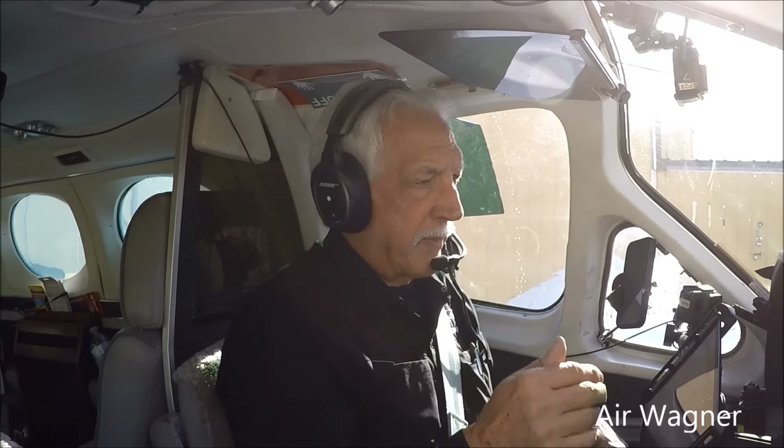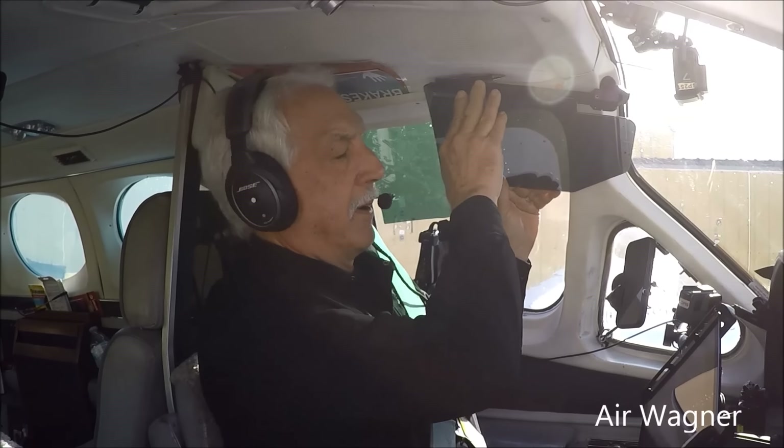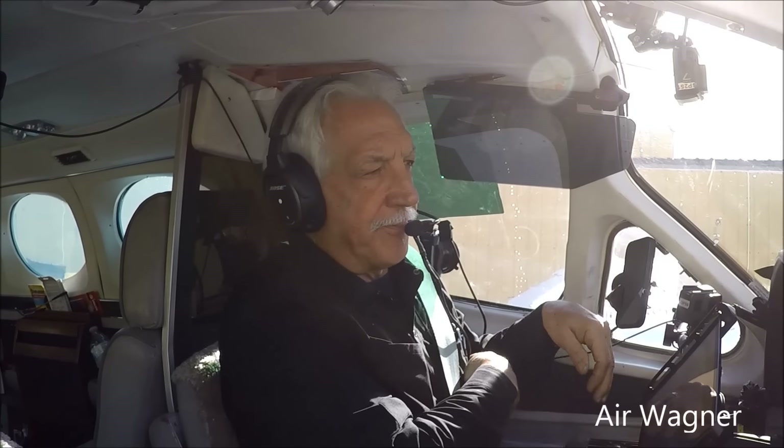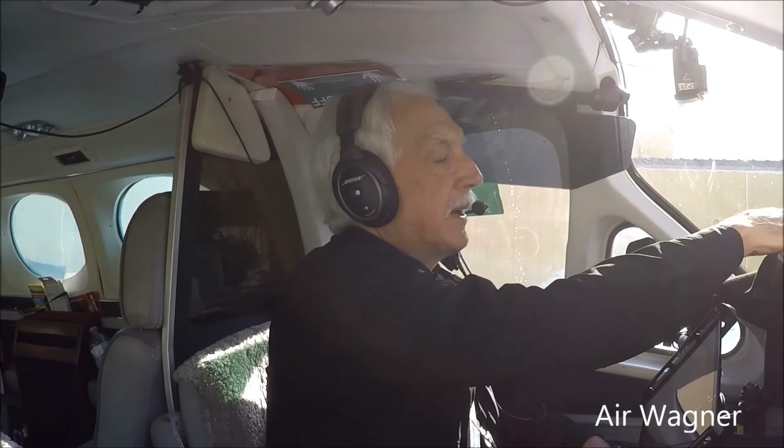So yesterday was the old atmospheric river. Today is all the moisture left behind. You can see the sun here, but you're going to see in and out of the clouds and the rain. It should be one of those nice-looking front camera views going in and out.